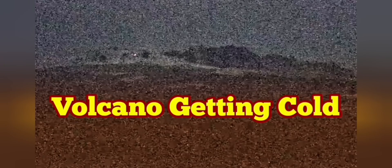I hope I'm wrong, but this volcano doesn't seem like it is going to erupt, at least in the near future. The volcano is getting cold. That's bad for a volcano.